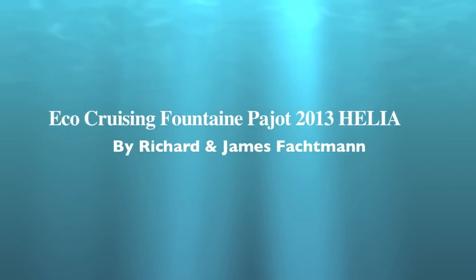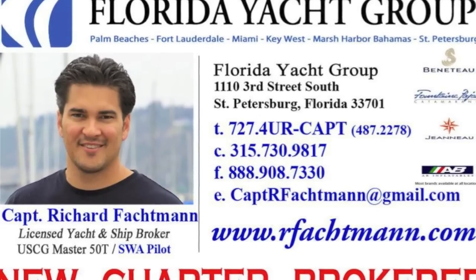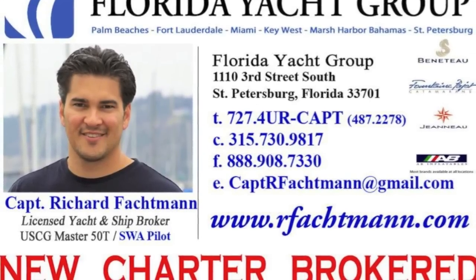Please contact Richard or James Falkman at Florida Yacht Group for more information. Your Fontaine-Pajot dealer.